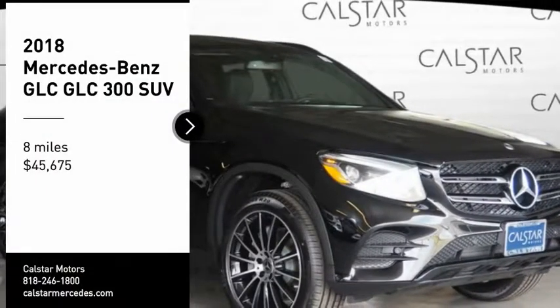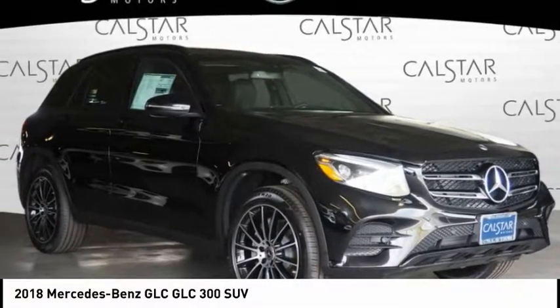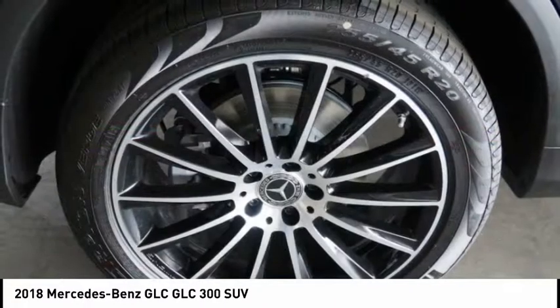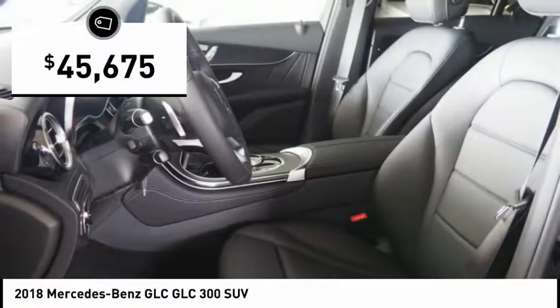Take a ride in the 2018 GLC. The Mercedes-Benz GLC sets the bar for the luxury SUV — a midsize SUV that's all lean muscle, with a roomy new cabin full of style and substance, priced below $50,000.